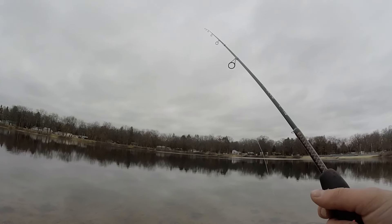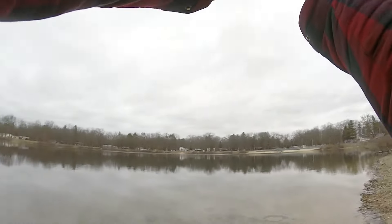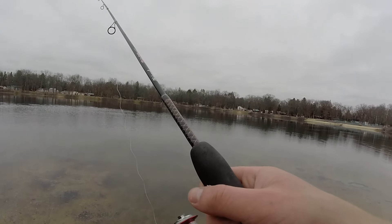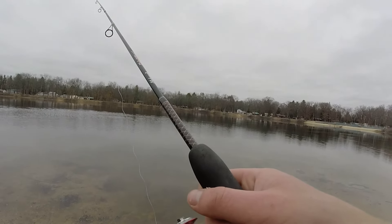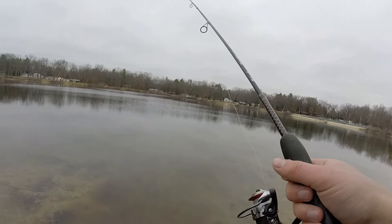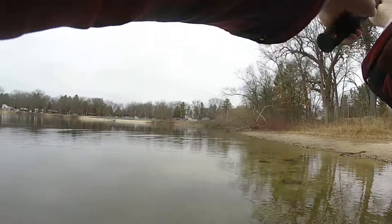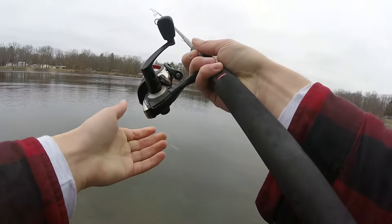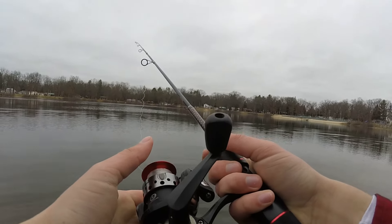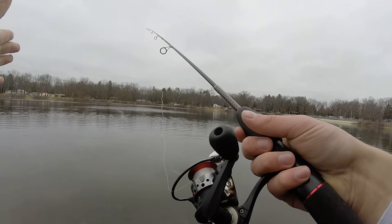I just threw on my waders - probably a mistake since these things do leak pretty bad - but I'm determined to not get skunked. Putting in the work now, really trying to get a fish!